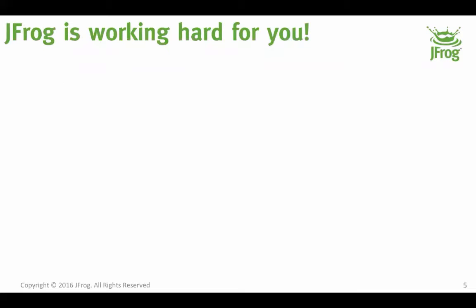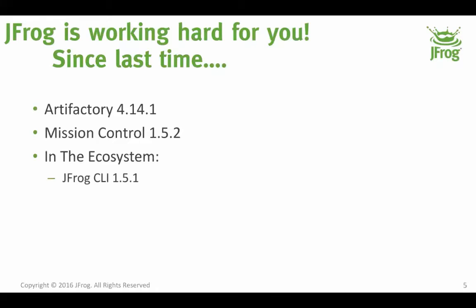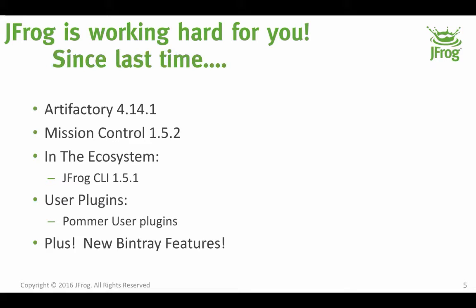So what did we do? Since that time we've gotten up from Artifactory 4.13.0 to 4.14.1. Mission Control 1.5.2 was released. We had a minor update of the CLI to 1.5.1. We issued a cool new user plugin. And we did some new things with JFrog Bintray. We'll go over some of these things and let you know what we had.